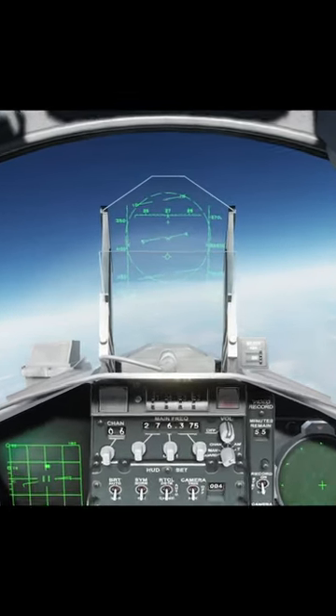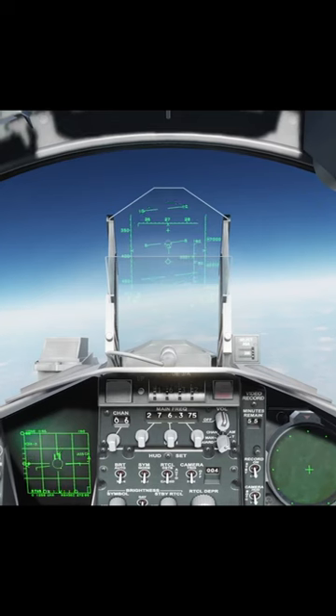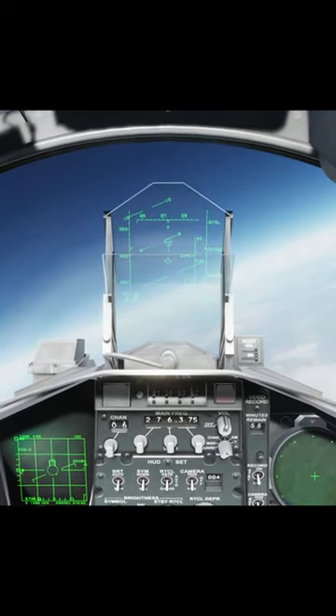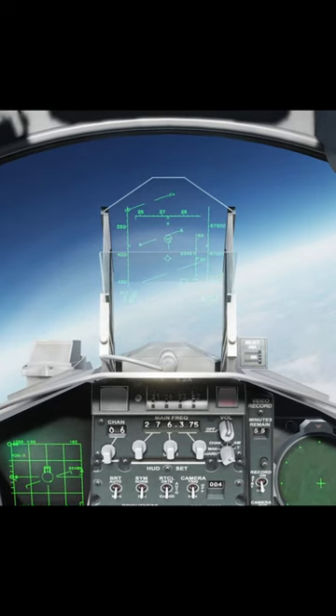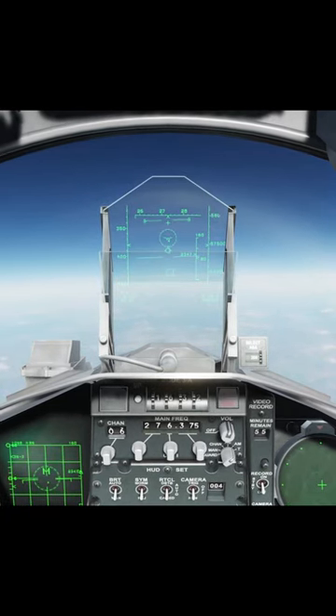Today we're gonna see how far we can actually achieve a kill with an AIM-120 AMRAAM on the C model. As you can see on the HUD, it is the C model, and right now we're at about 85 miles from target. Officially, the AIM-120C is listed as only able to kill up to 57 miles. Let's see how far we can actually get it to kill.